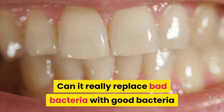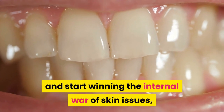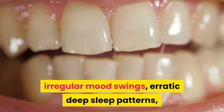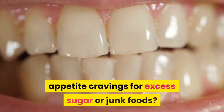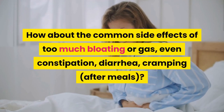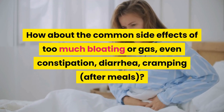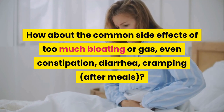Can it really replace bad bacteria with good bacteria and start winning the internal war of skin issues, irregular mood swings, erratic deep sleep patterns, and appetite cravings for excess sugar or junk foods? How about the common side effects of too much bloating or gas, even constipation, diarrhea, and cramping after meals? Let's review the BioFit probiotic weight management support formula.